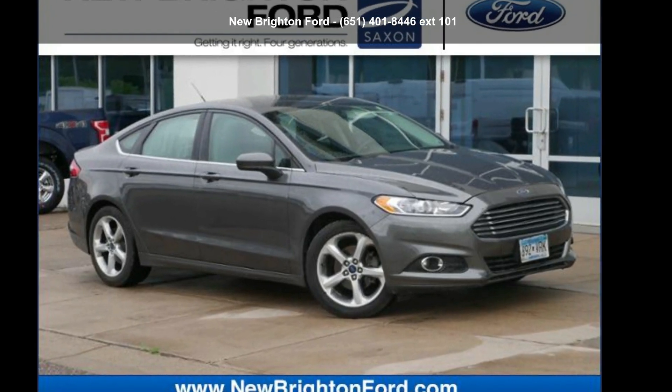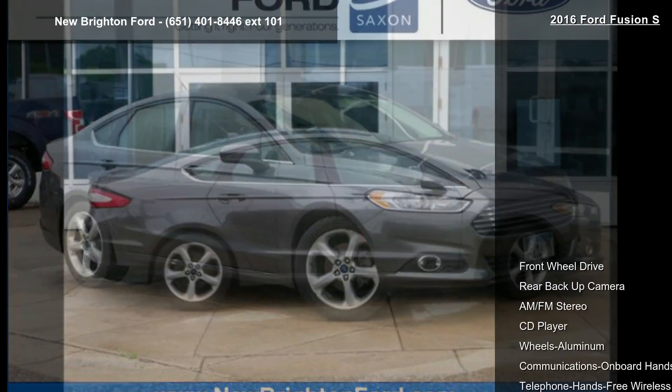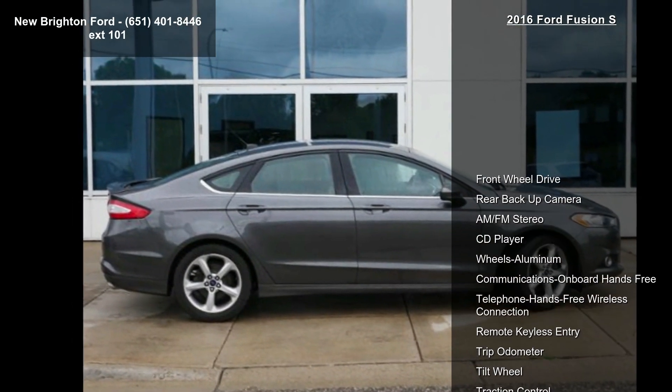Check out this Ford 2016 Fusion S. If you are looking for a first-rate auto, this one could be yours today.